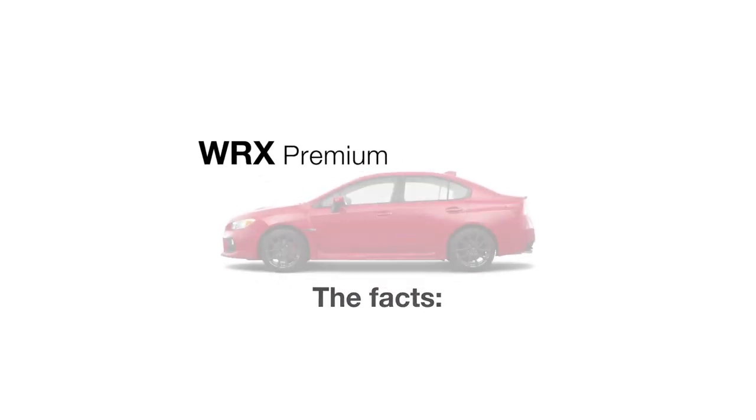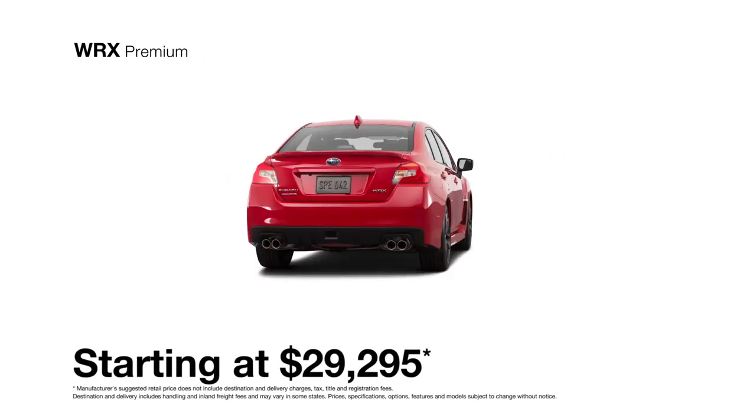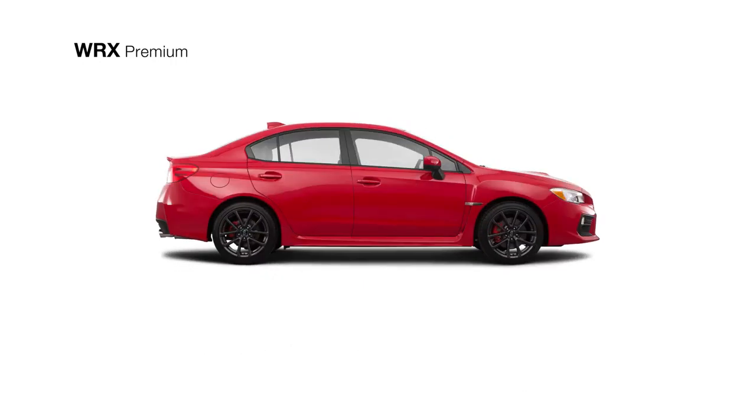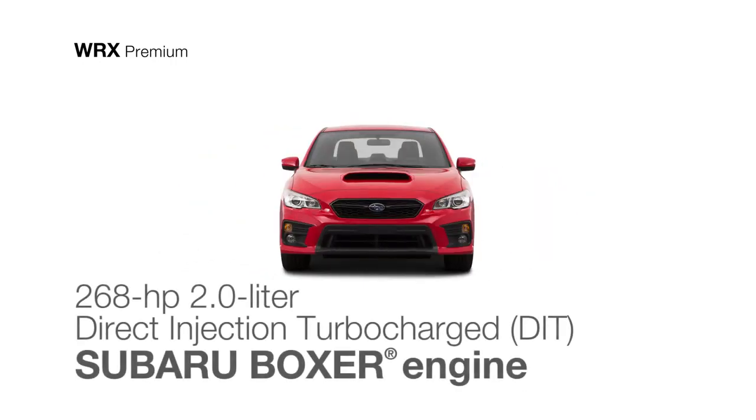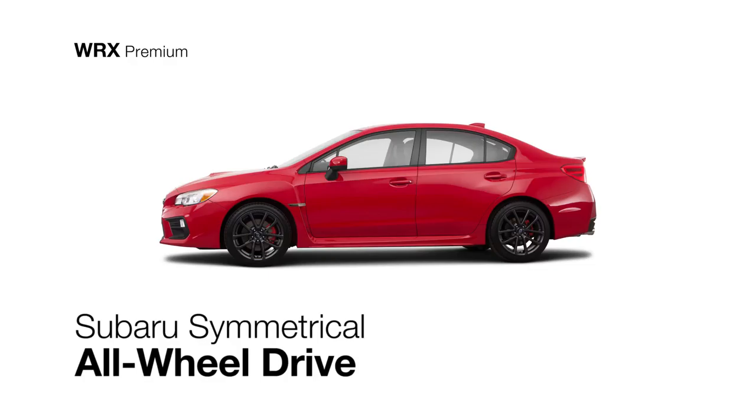The Subaru WRX Premium has several ways to feed your turbocharged addiction, including all the base trim has. The WRX Premium boasts the power of the 268 horsepower direct-injection turbocharged four-cylinder Subaru Boxer engine and the traction of Subaru symmetrical all-wheel drive.